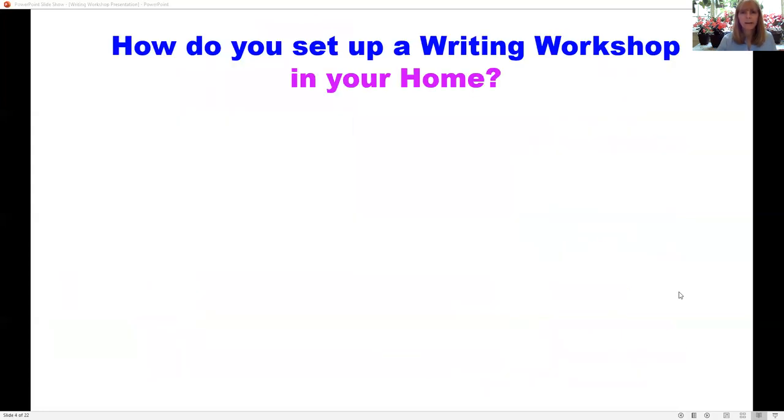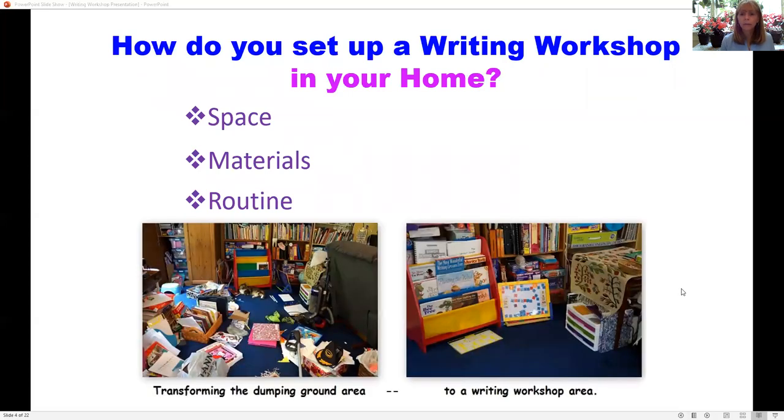The awesome thing about the writing workshop is it brings in well-known authors — everyone from Dr. Seuss and Eric Carle to Shel Silverstein and Patricia Polacco. You find something you really want to highlight, maybe it's the mood, the story arc, or the rhyming, and go from there. Let me talk about how we set up the writing workshop in our home. There are three key elements: a good space, all your materials on hand, and a really good routine.